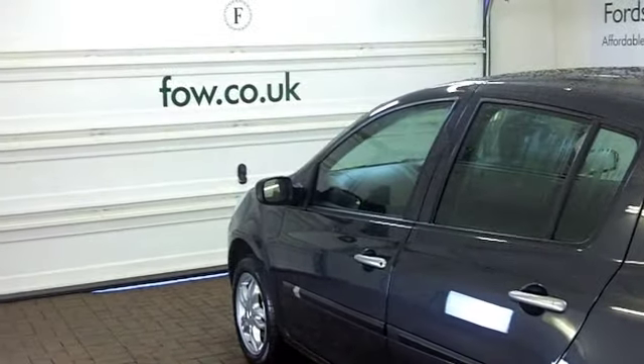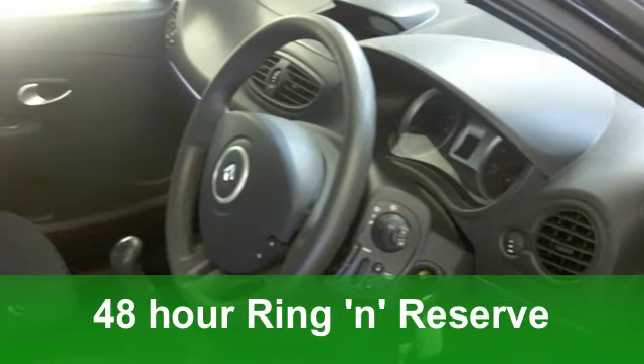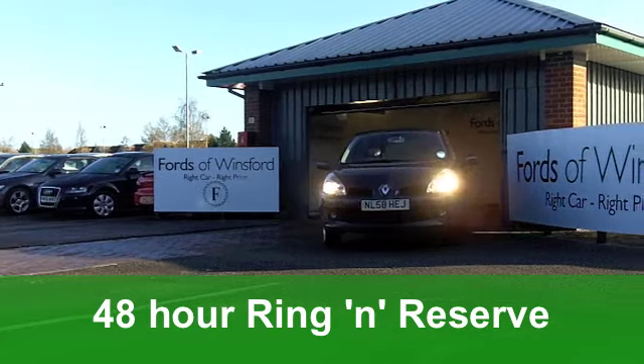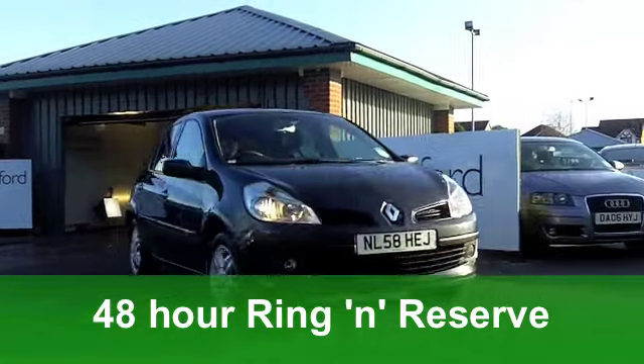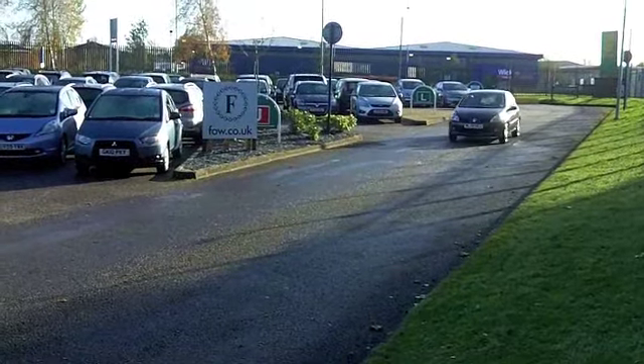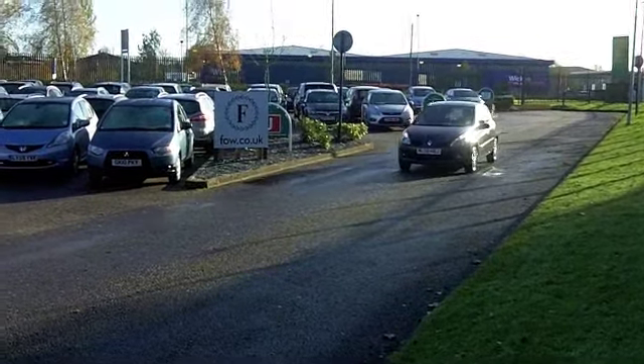It comes from 2008. It's a 1.2 16-valve expression, which has covered a very low 22,000 miles, just a smidge over, which is well below average for its year. First of all, you have to say this looks good with its grey paintwork and those very smart alloys.